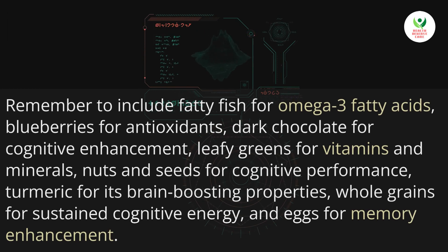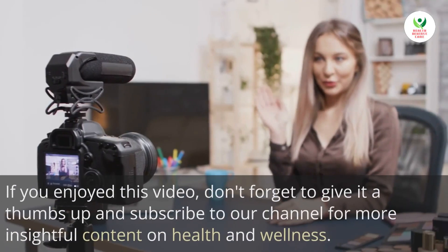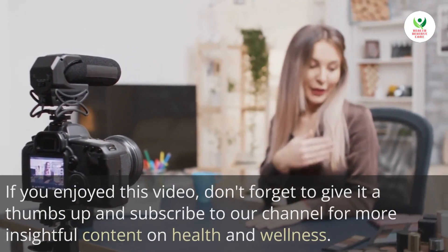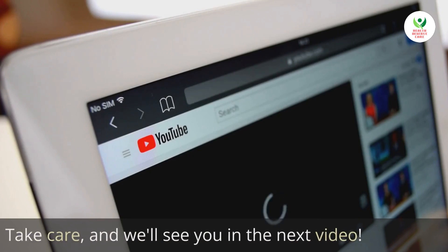And eggs for memory enhancement. Thank you for joining us today; we hope you found this information valuable. If you enjoyed this video, don't forget to give it a thumbs up and subscribe to our channel for more insightful content on health and wellness. Remember, a healthy brain leads to a vibrant life. Take care and we'll see you in the next video.